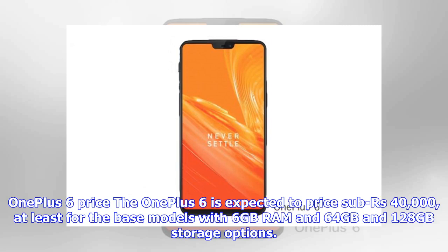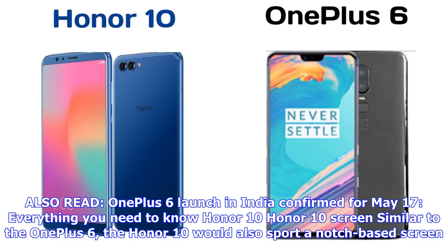The OnePlus 6 is expected to be priced sub ₹40,000, at least for the base models with 6 GB RAM and 64 GB and 128 GB storage options.